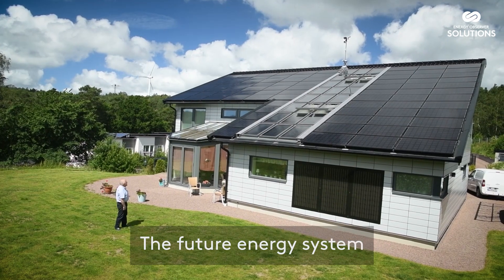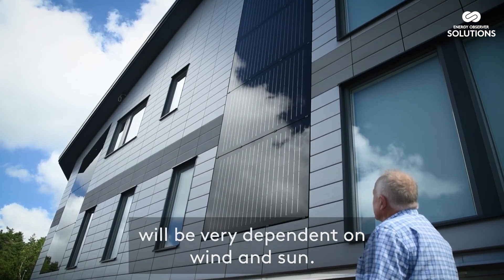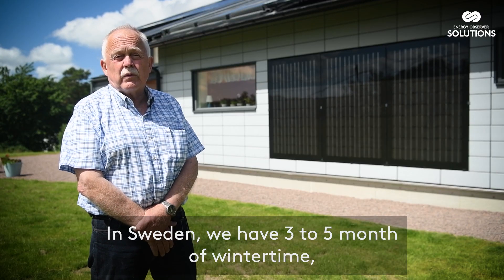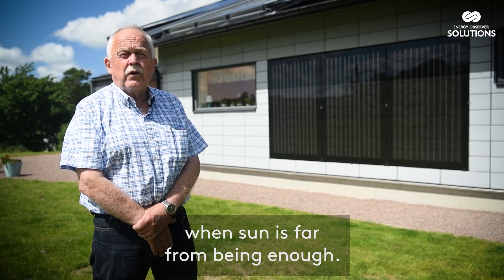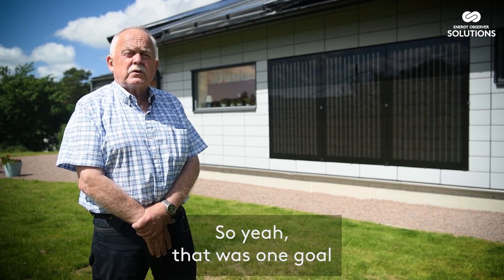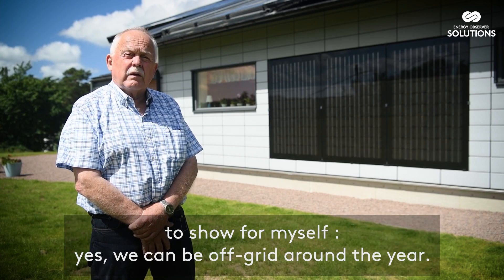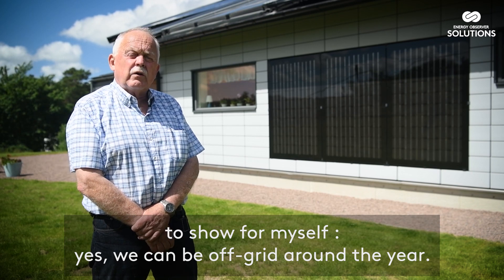The future energy system will be very dependent on wind and sun. In Sweden we have three to five months of winter time when sun is far from being enough. That was also one goal — to show for myself: yes, we can be off grid around the year.